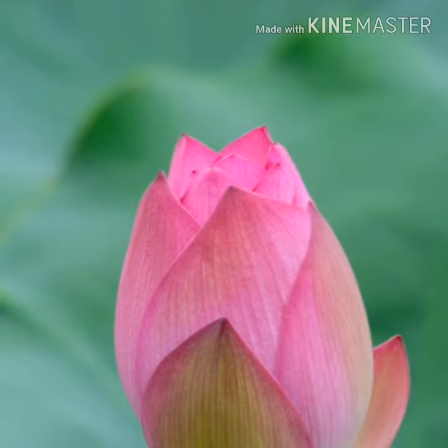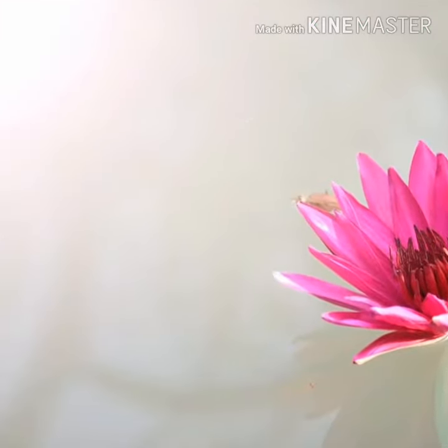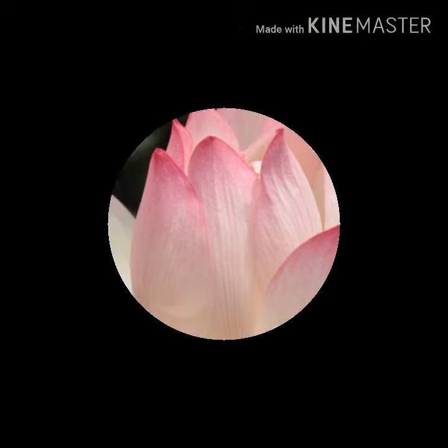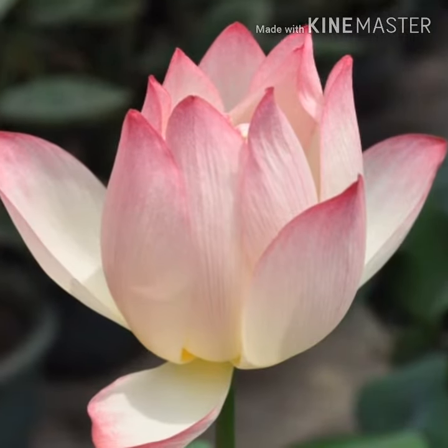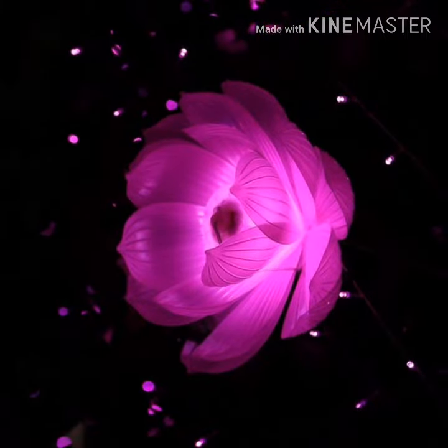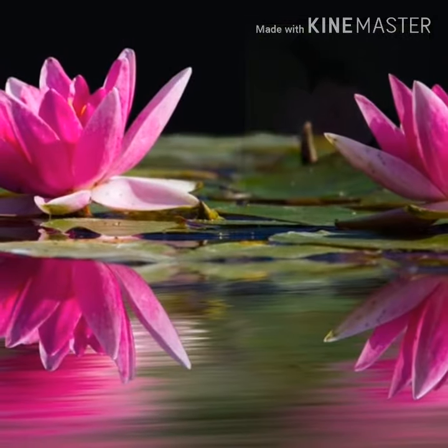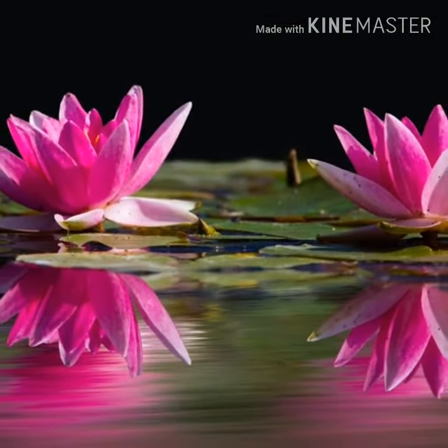Nelumbo nucifera is the scientific name of the flower. It can also be named as Kamal, Padma, and Indian Lotus. It was adopted in 1950 as the national flower of India because of its purity.